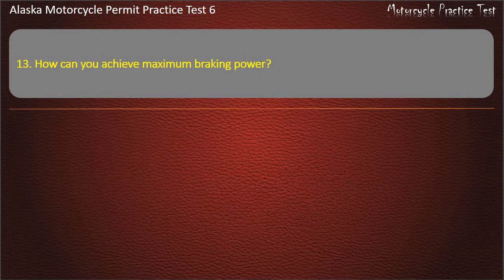Question 13. How can you achieve maximum braking power? Answer: By using both front and rear brakes.